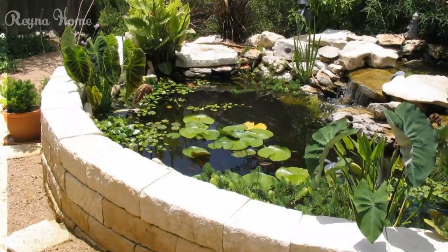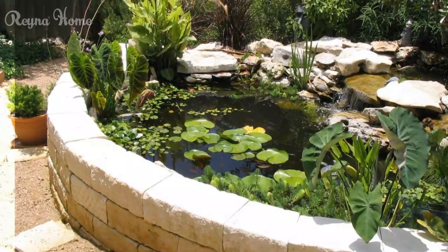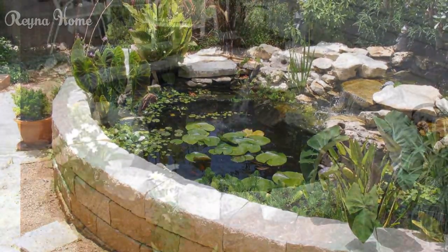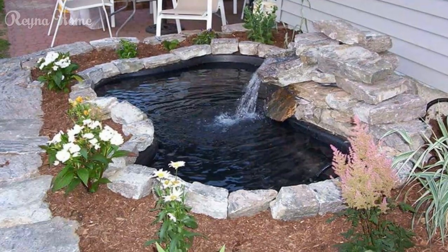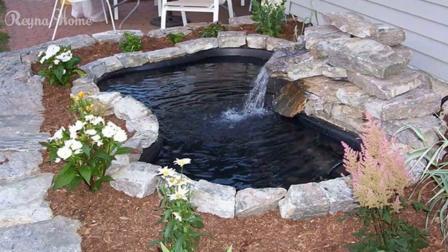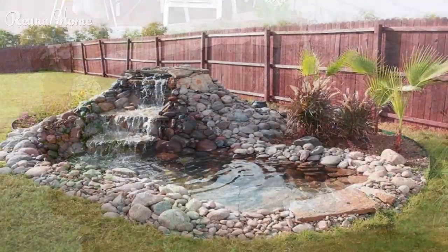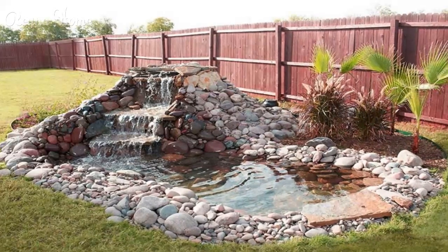Fountains and Bubblers. For a more understated yet visually intriguing water feature, consider incorporating fountains or bubblers into your pond design. These elements not only add movement and aeration to the water, but also create a calming and mesmerizing focal point.